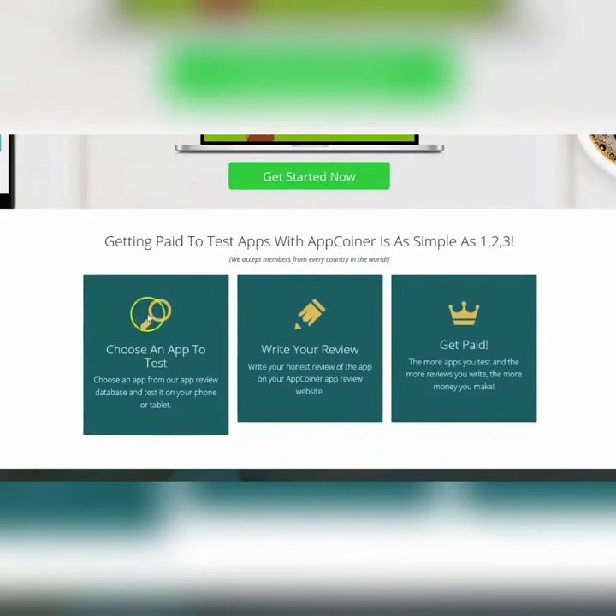So how does it work? Getting paid to test apps with App Coiner is as simple as one, two, three. You will choose an app to test from their database, test it on your phone or tablet, then write your honest review of the app on the App Coiner website, and then you will get paid. The more apps you test and the more reviews you write, the more money you will make.